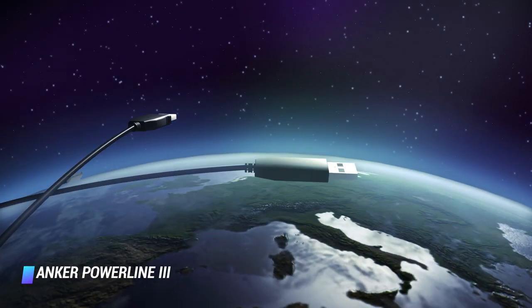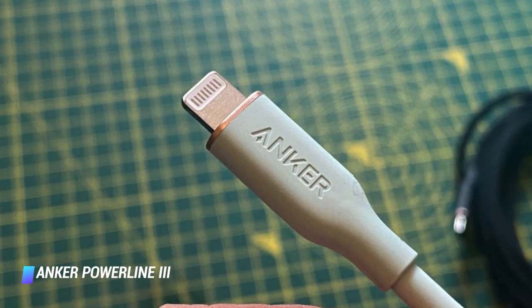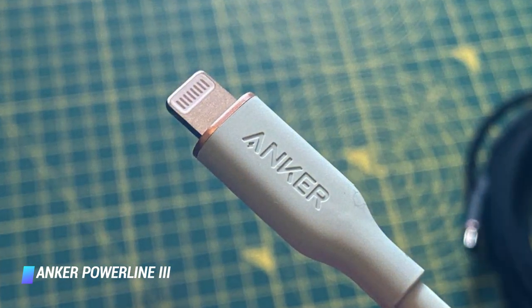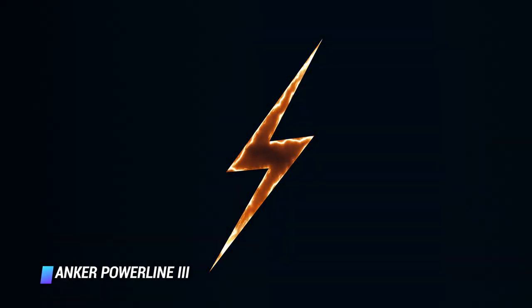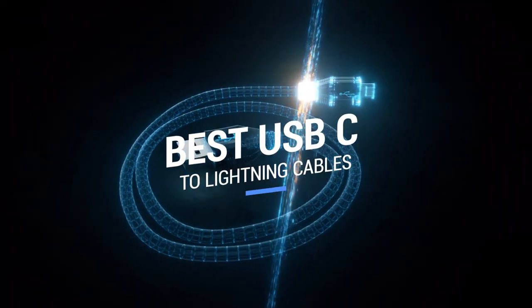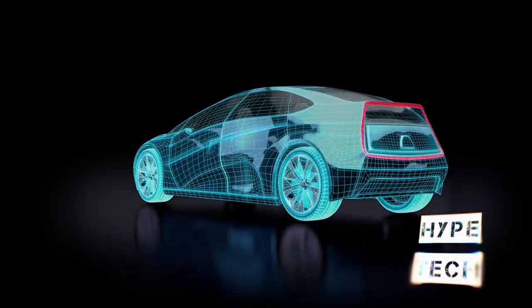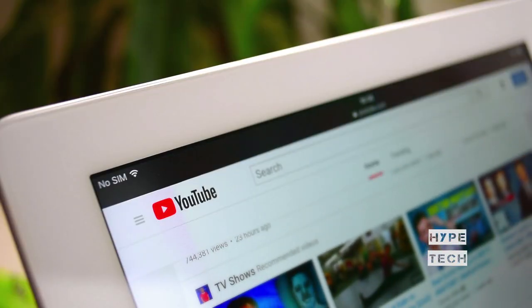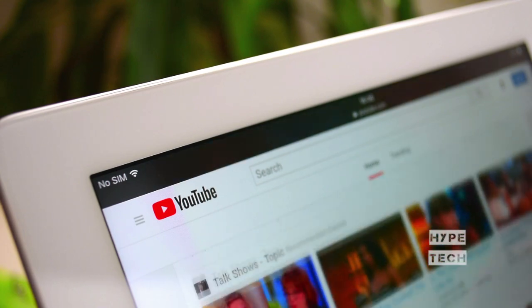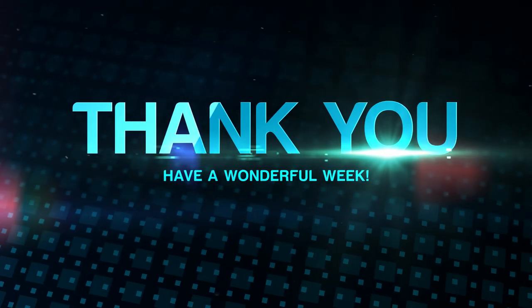Anker also offers a shorter 3-foot variant of the Powerline 3 Flow, which is ideal for use on a desk, with a car charger, or with a battery pack. That brings us to the end of our review and buyer's guide for the best USB-C to lightning cables. Hope to see you in the next video — let us know in the comments what your favorite one is, and if you like this content, don't forget to subscribe and get notified when we launch new videos. We'll see you in the next video. Peace.